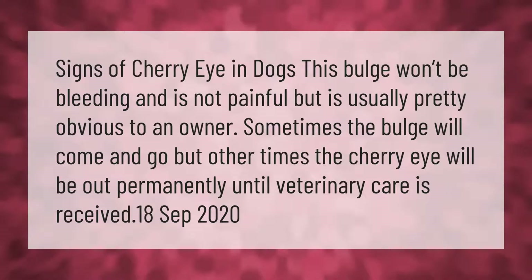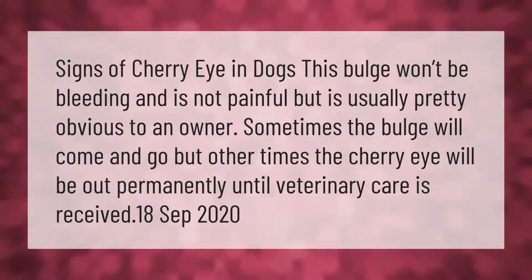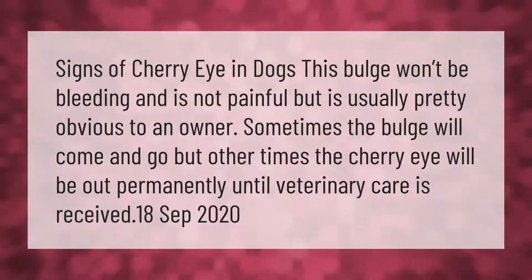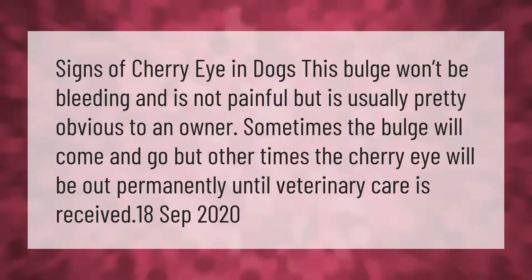Signs of cherry eye in dogs: this bulge won't be bleeding and is not painful, but is usually pretty obvious to an owner. Sometimes the bulge will come and go, but other times the cherry eye will be out permanently until veterinary care is received.